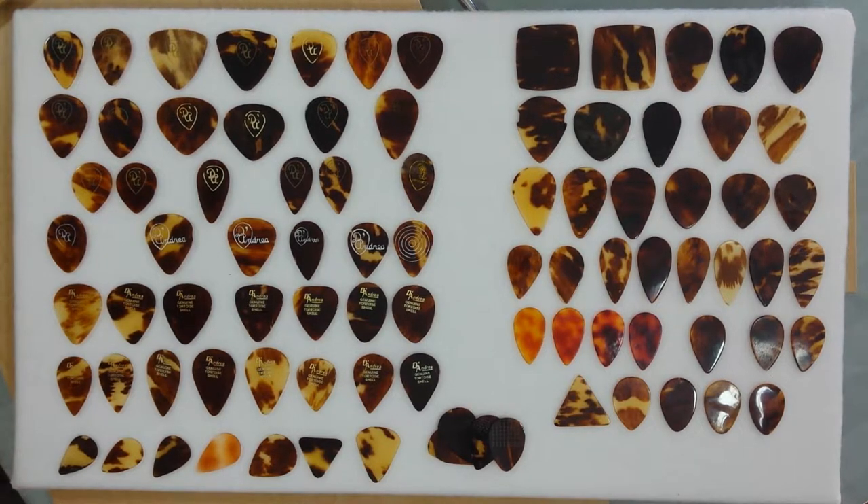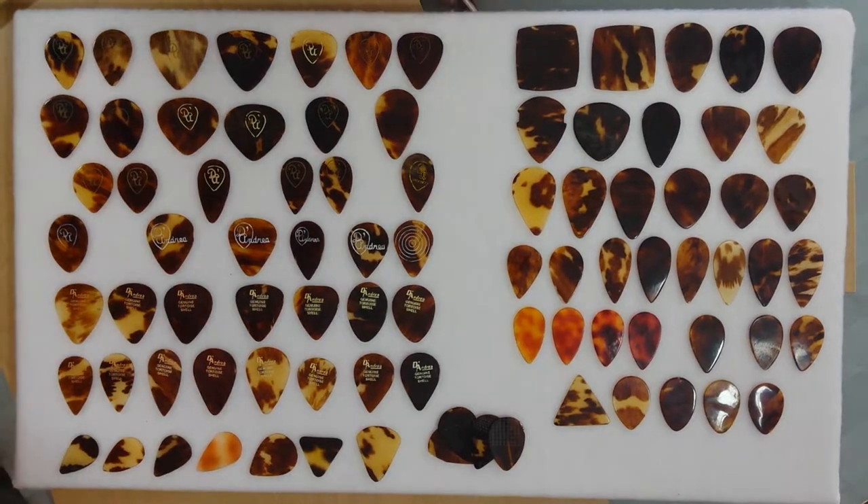We have 88 U.S. made tortoiseshell picks on the board, 77 of which are D'Andrea, meaning that there are 11 times as many known D'Andrea picks on the board as there are the others. D'Andrea far outnumbered in terms of sheer production the picks produced of tortoiseshell from the 1920s to the early 1970s when they were banned.